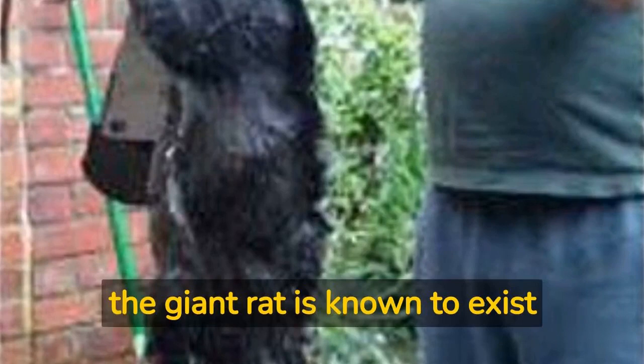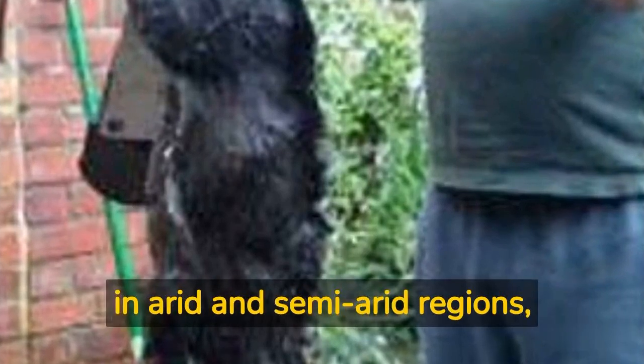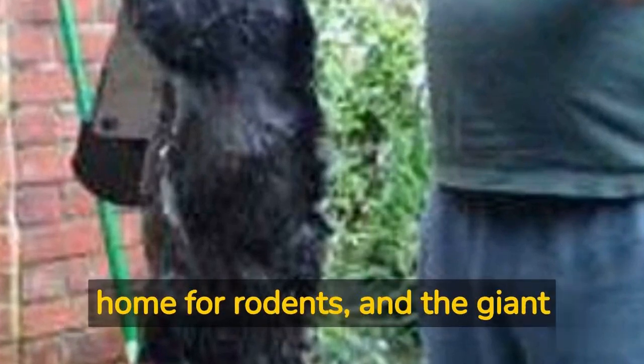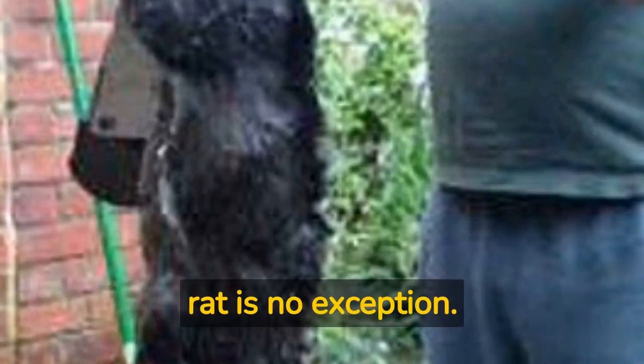Speaking of habitat, the giant rat is known to exist in arid and semi-arid regions, with Kerman being a prime example. This area's climate and terrain make it an ideal home for rodents, and the giant rat is no exception.